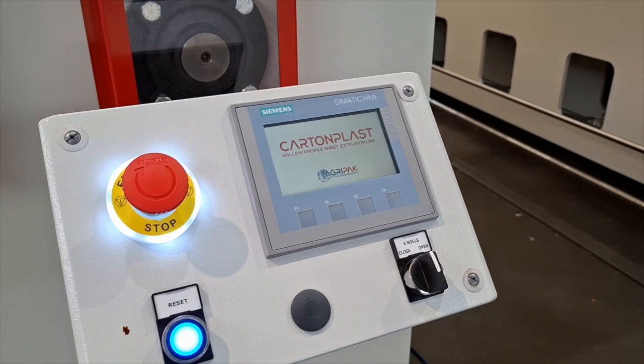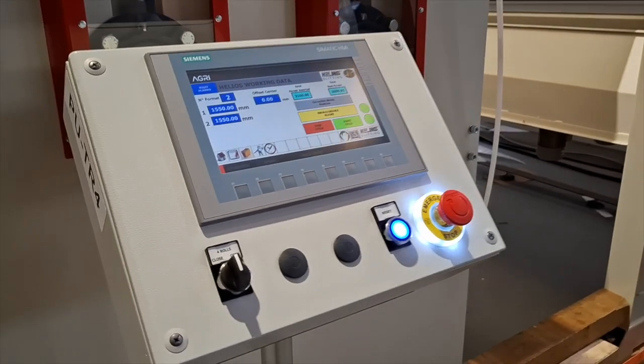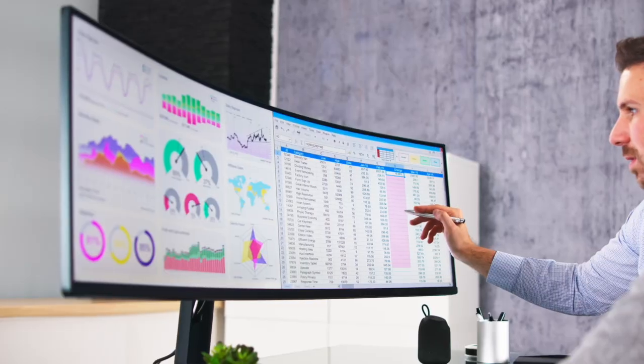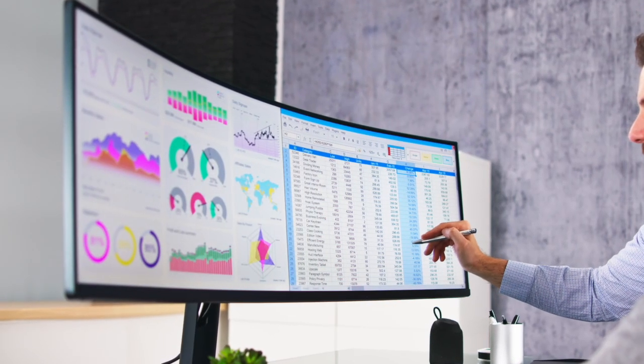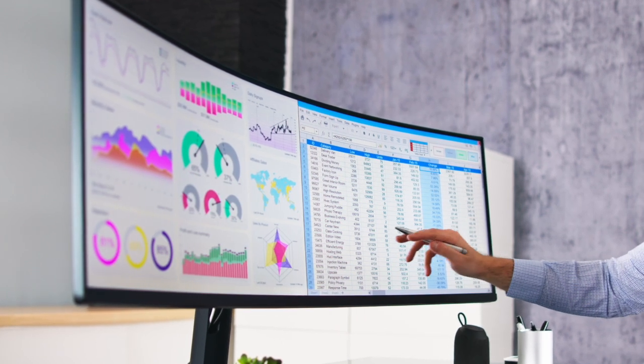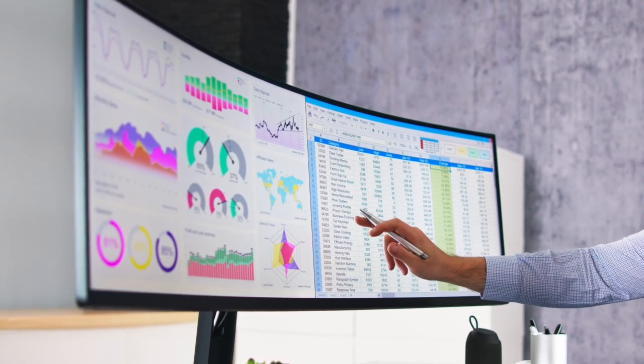Our Kartenplast extrusion lines are fully automated and cloud connected, collecting and analyzing real-time production data. With artificial intelligence, we optimize production parameters, support operators in troubleshooting, and enhance quality control.